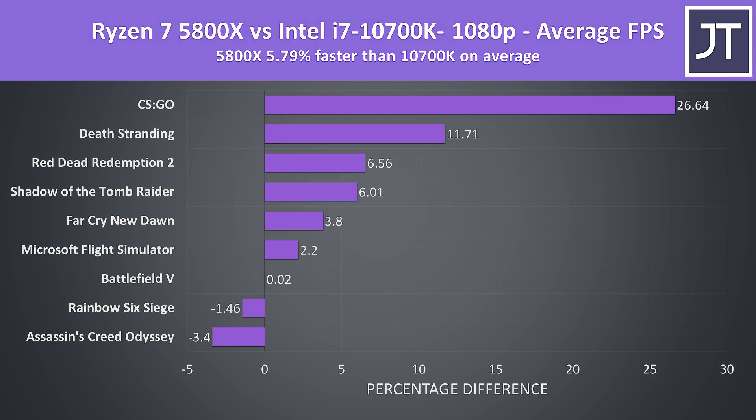Over all 9 games tested, the 5800X was 6% faster than the 10700K in average FPS. It's worth noting that Battlefield 5 only saw no difference because both chips were capable of reaching the 200 FPS cap. That said, the average is clearly boosted by the CS:GO performance, so if we don't count that, the 5800X is instead 3% faster than the 10700K in this selection of games.